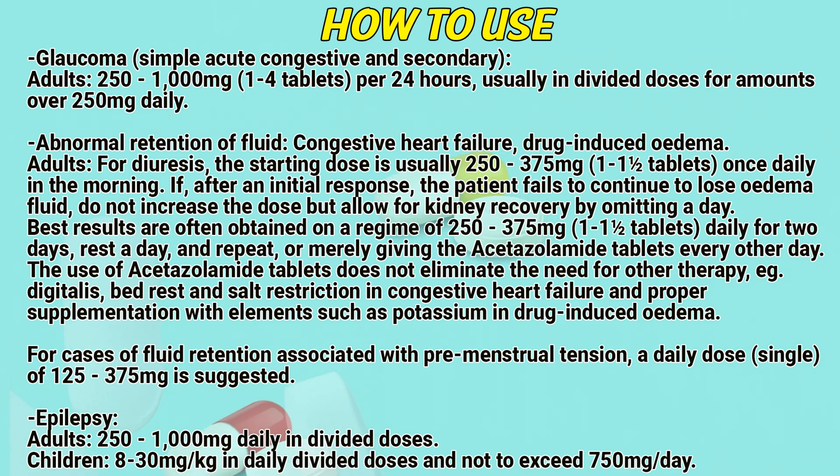The use of acetazolamide tablets does not eliminate the need for other therapy, e.g. digitalis, bed rest, and salt restriction in congestive heart failure, and proper supplementation with elements such as potassium. For cases of fluid retention associated with premenstrual tension, a single daily dose of 125 to 375 mg is suggested.